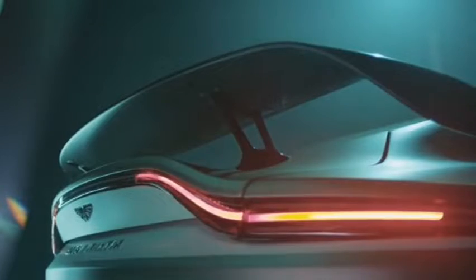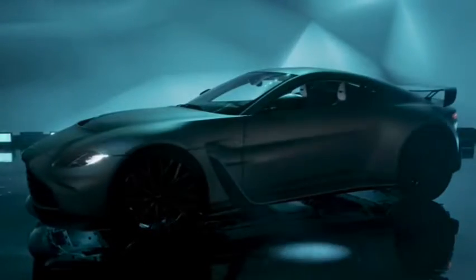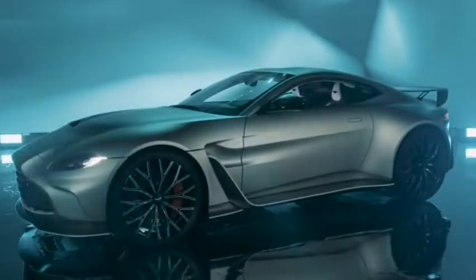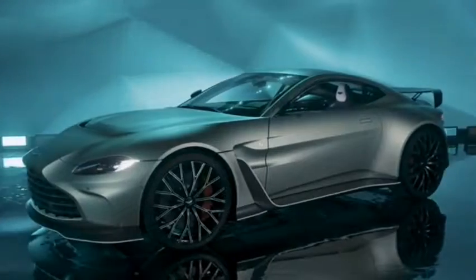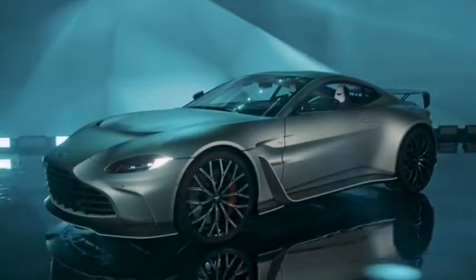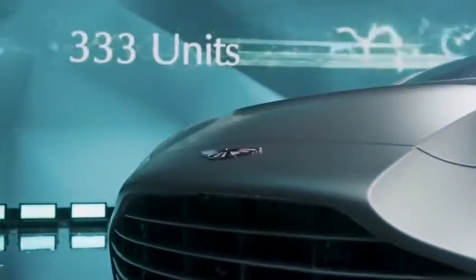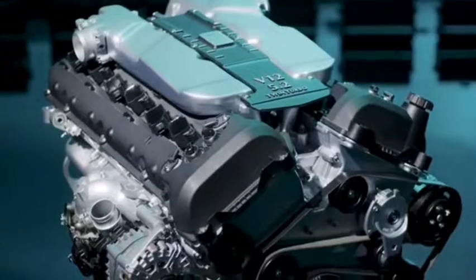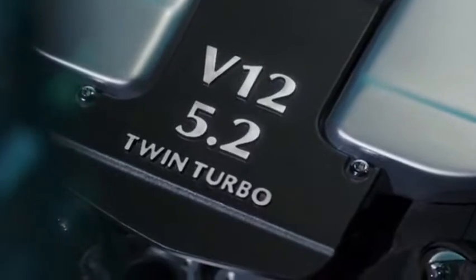Moreover, while the previous generation Vantage spawned multiple V12-powered variants, all of which used the older 6.0 liter naturally aspirated engine, there will only be a single version of the new V12 Vantage this time around. It's only available as a coupe and there won't be a roadster version. The engine is closely related to the one in the DB11 and DBS, sharing the latter's headline power figure of 690 horsepower produced at 6,500 RPM. Although impressive, the 555 lb-ft of torque is 108 lb-ft lower than in the Superleggera.